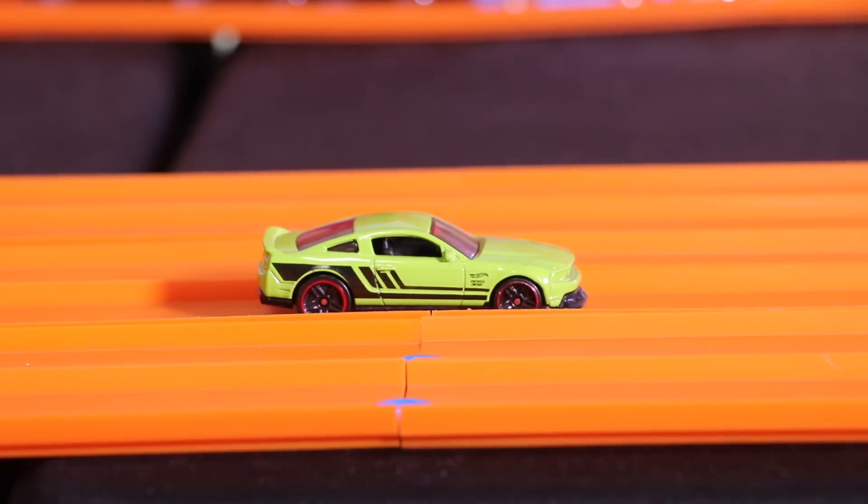And look at that — the Ford Mustang GT eliminates one of our previous champions, the F150.